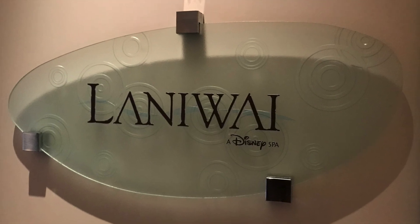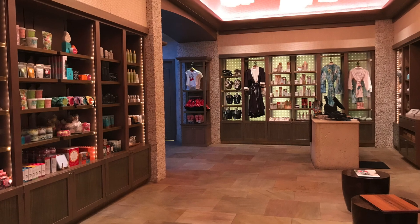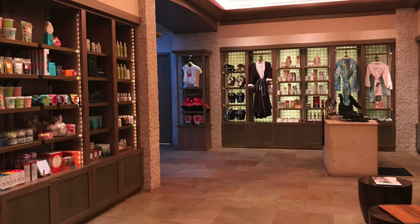Your stresses begin to melt away as soon as you enter the reception area, where the lighting is dim, the sounds are quiet, and the smells are relaxing.